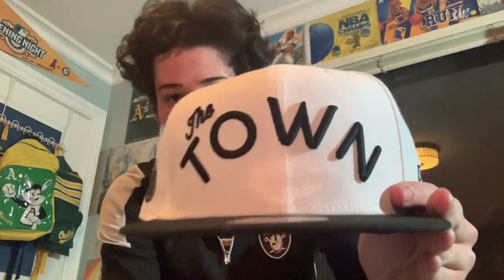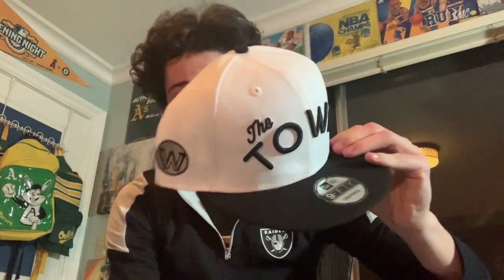Another hat from the mall — a Warriors white 'The Town' hat. I have this in black and a dark gray color, and I found it in white. It was on sale. It has a monochromatic NBA logo on the back and it's a snapback with a flat brim. I like the fit. It goes well with everything since it's black and white. The Town stuff isn't being made as much anymore since the Warriors don't wear that jersey. On the side is the W logo. Made by New Era.